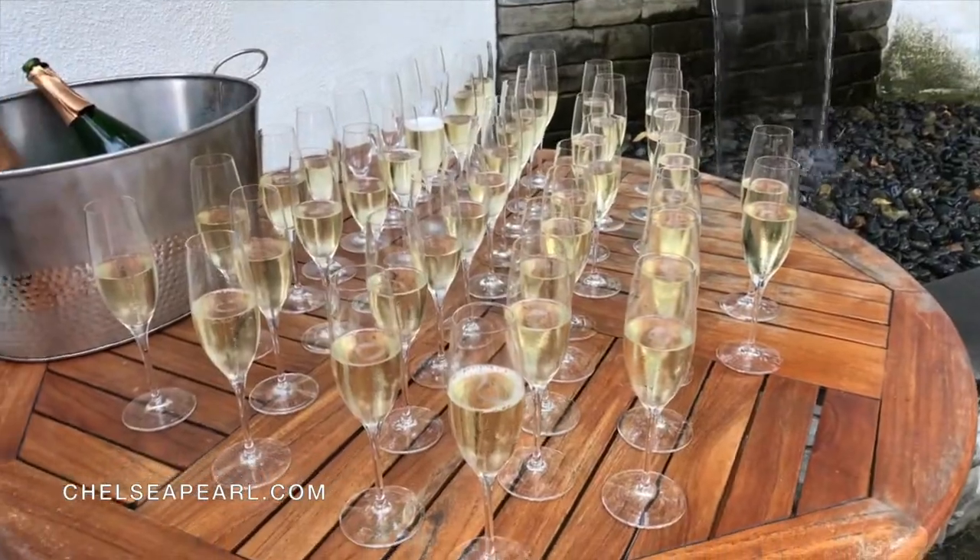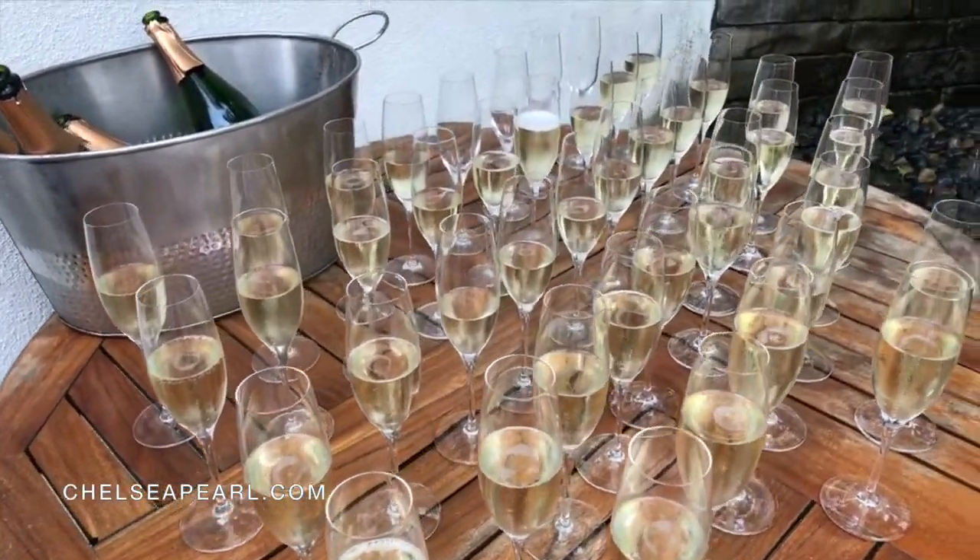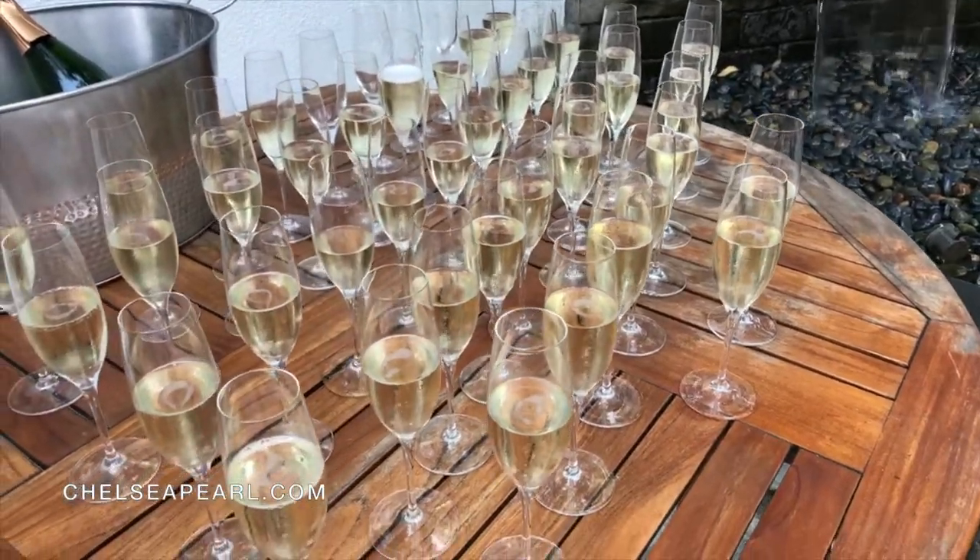Look at that. This is our Brut sparkling wine. This is a dry sparkling wine.